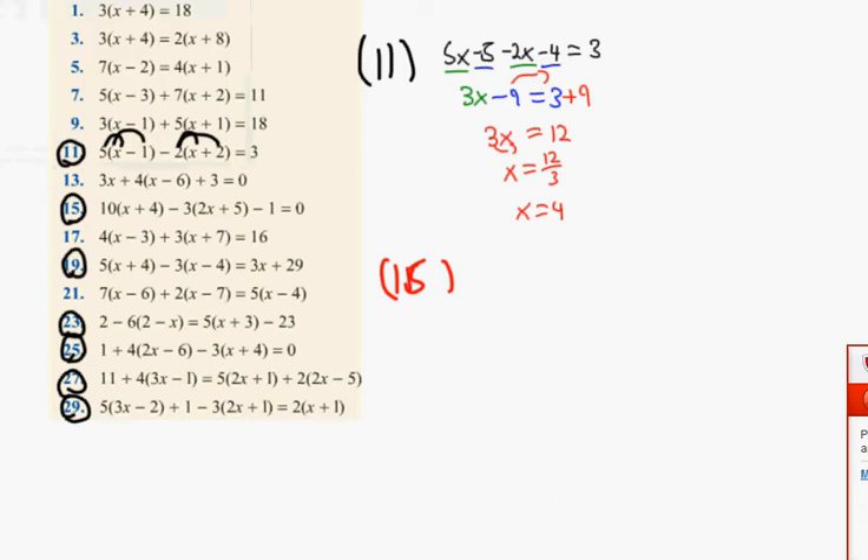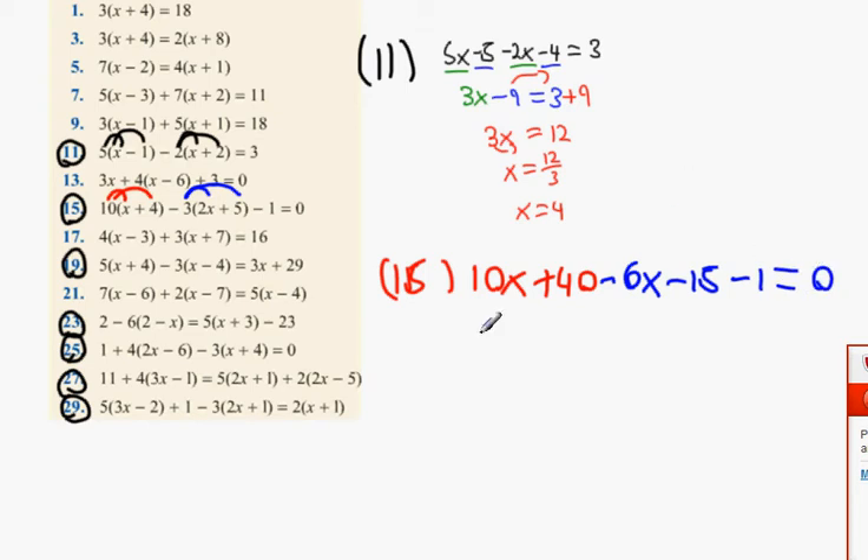Can I have Gavin help me out with this one? So it's 10 multiplied by x — that's 10x — and plus 40 because 10 multiplied by 4 is 40. Then it's minus 6x, because 3 multiplied by 2x is 6x. And then minus 15, and minus 1, equals 0.